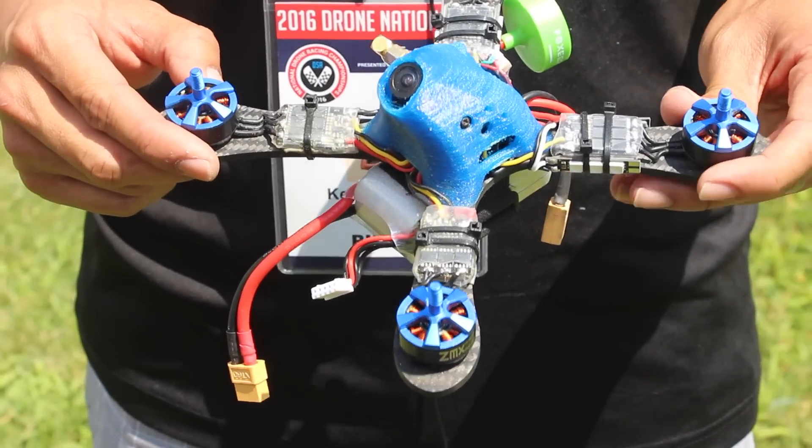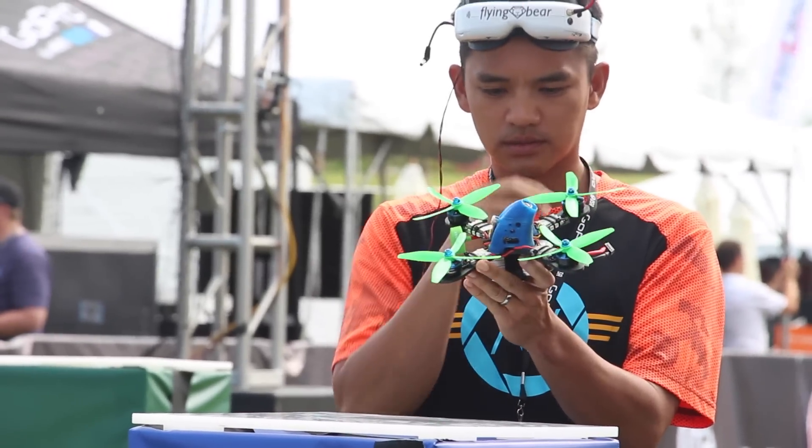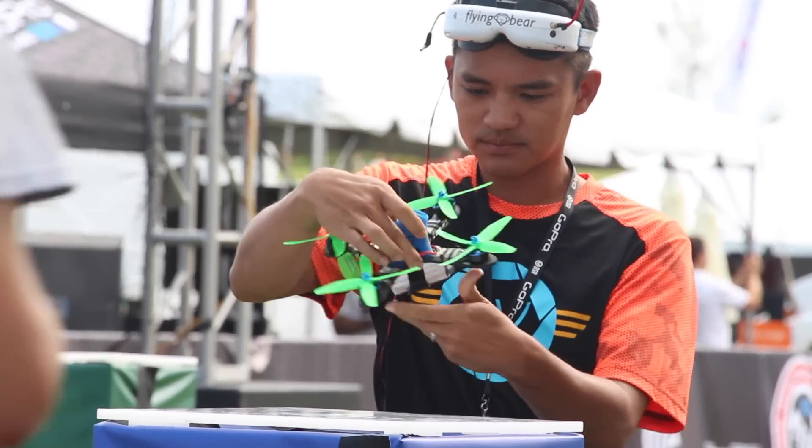I brought my favorite racing frame. It's the Shen Drones Mixuko — a five-inch frame with a 3D-printed pod. This frame is lightning fast and accelerates really quickly because it has a small footprint in the air, so there's really low drag and it just cuts through the wind.